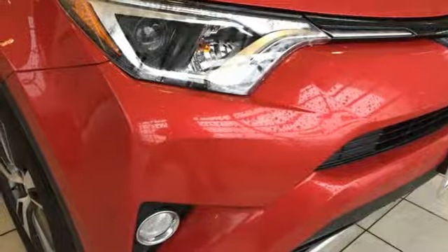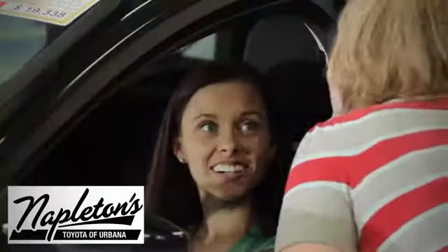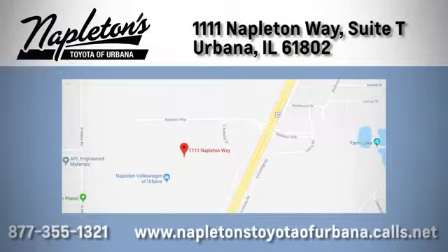Hurry in today for a test drive. From the time you come into our facility, you can see why Napleton's Toyota of Urbana is different from the competition. Call, click, or stop in today. We're located at 1111 Napleton Way, Sweet Tea in Urbana.